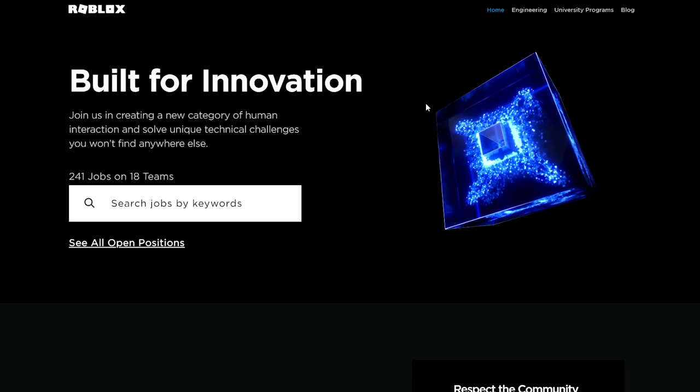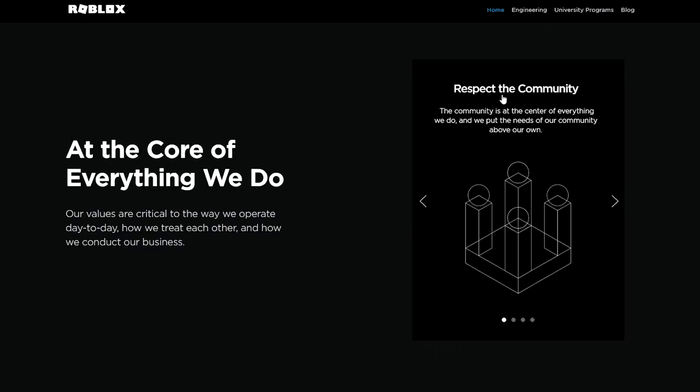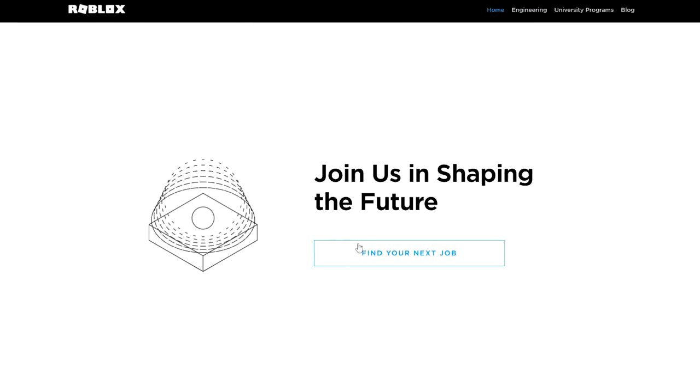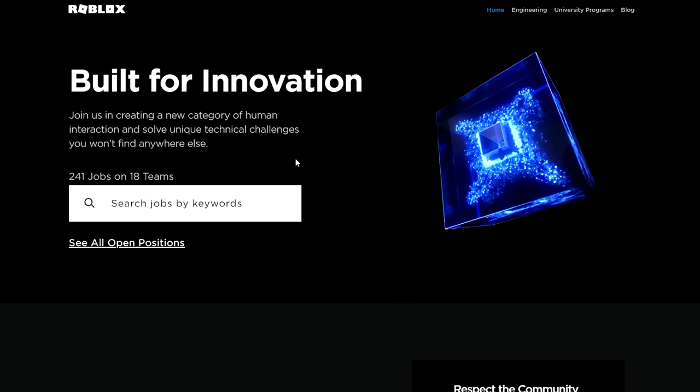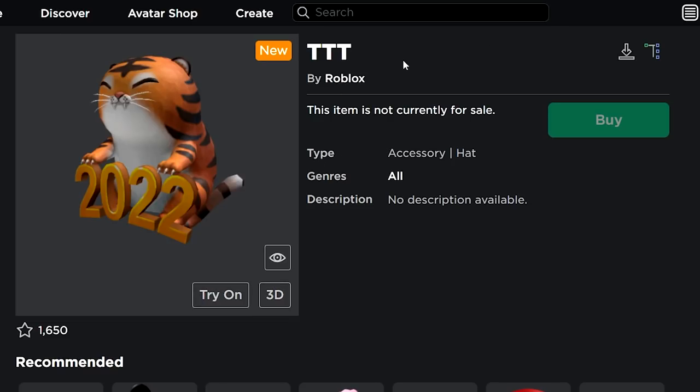Next there's the 'Building the Metaphor' shirt — it says 'join in creating a new category of human interaction, find your next opportunity at careers.roblox.com.' This is basically a shirt for people who work at or apply to work at Roblox. Every developer gets this shirt, so it's not really obtainable for regular players.